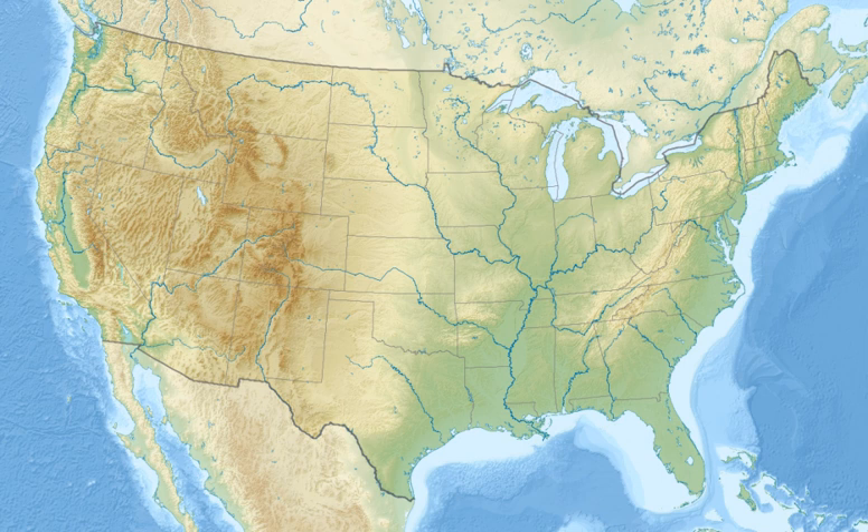Fort Donelson National Battlefield preserves Fort Donelson and Fort Heyman, two sites of the American Civil War Forts Henry and Donelson Campaign, in which Union Army Brigadier General Ulysses S. Grant and Flag Officer Andrew Hull Foote captured three Confederate forts and opened two rivers — the Tennessee River and the Cumberland River — to control by the Union Navy. The commanders received national recognition for their victories in February 1862, as they were the first major Union successes of the war.